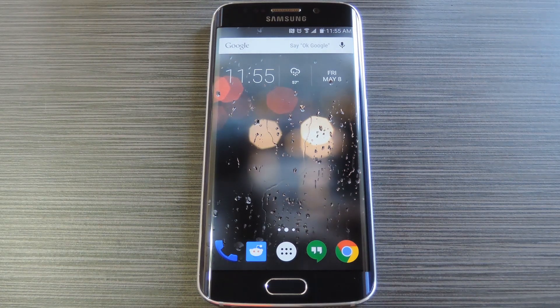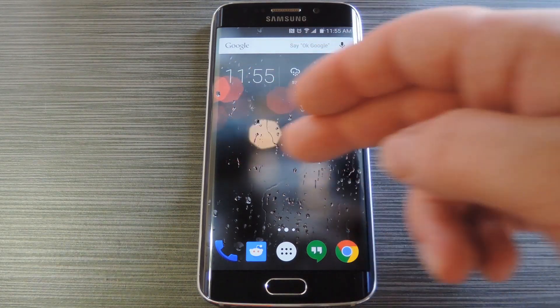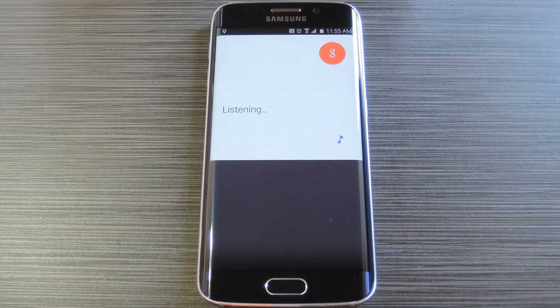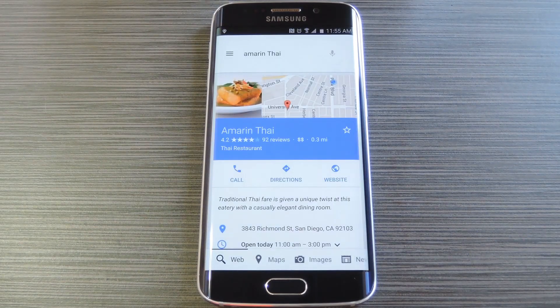So if you're covered by any of these services, just head to your Google Search app on Android or iOS, then search for a nearby restaurant — for example, Amarantai. From here you'll get your standard search results with the first one being a detailed overview card.